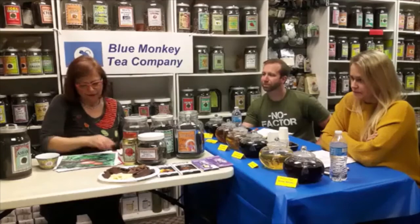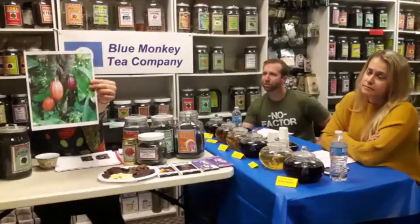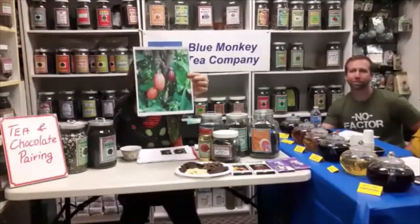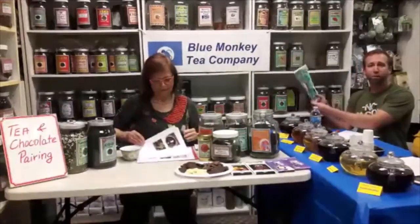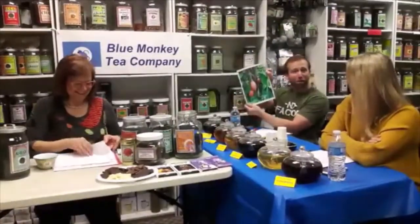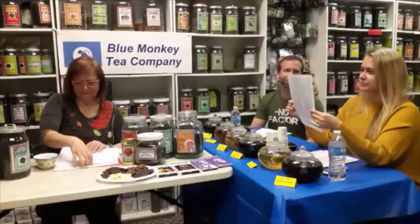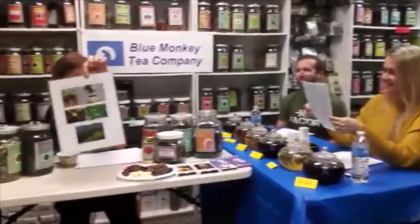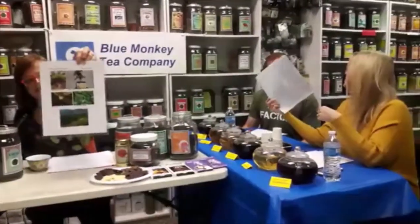I also have a picture here of the cocoa pods on the tree. People who live in Pittsburgh can see them in person at Phipps Conservatory — there's actually a cacao tree there. And this is a picture of the tea plant. We grew our own tea plant but didn't quite make it.